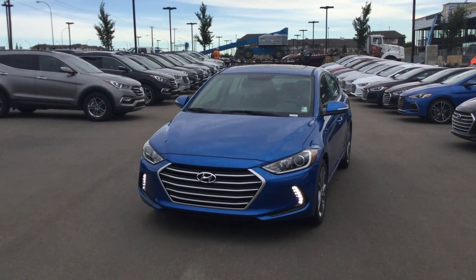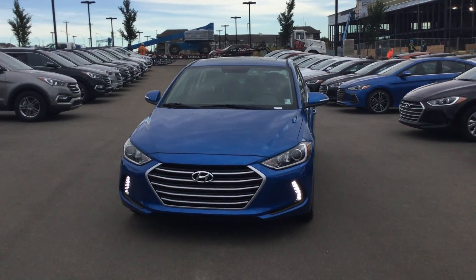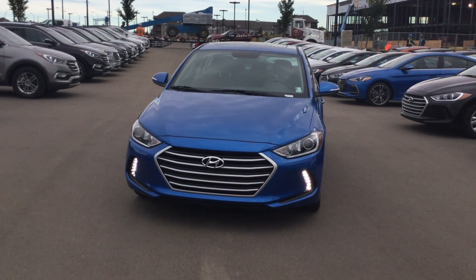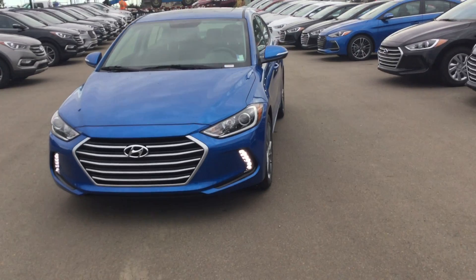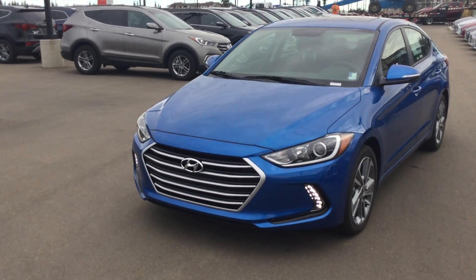Hey Chad, Jordan here again from River City. In front of me I'm showing you the 2017 Hyundai Elantra GLS. I'll show you some features on this one that are a little bit different compared to the GL that I showed you.